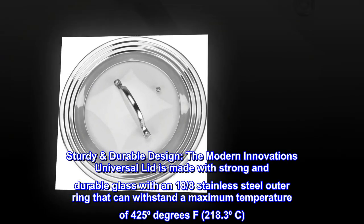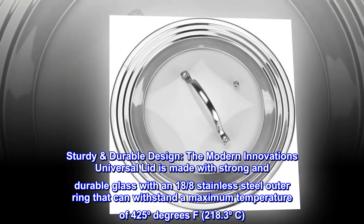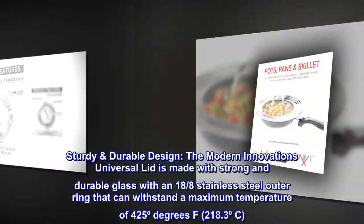Sturdy Durable Design. The Modern Innovations Universal Lid is made with strong and durable glass with an 18/8 stainless steel outer ring that can withstand a maximum temperature of 425°F (218.3°C).